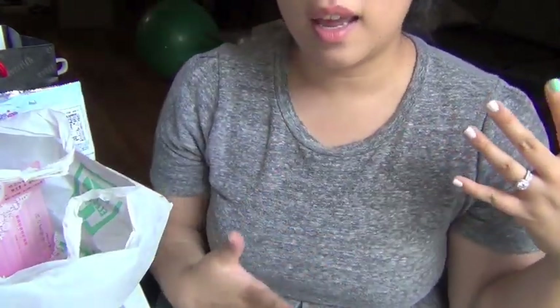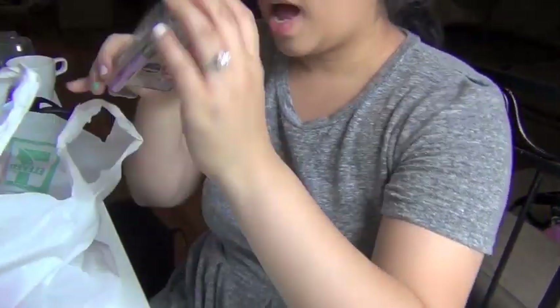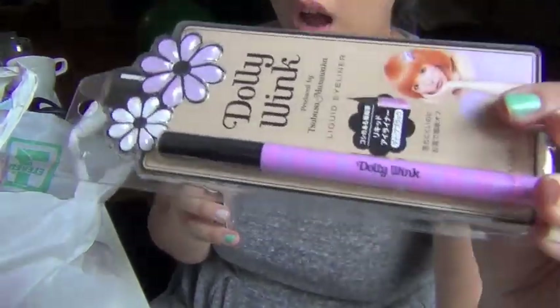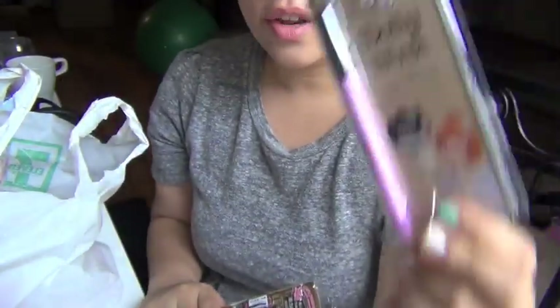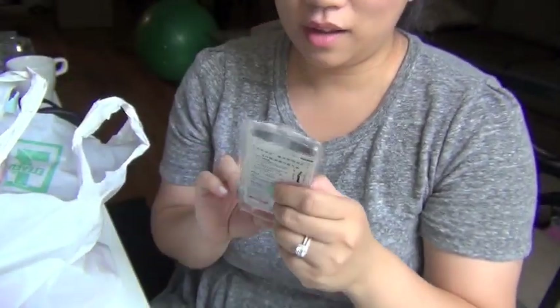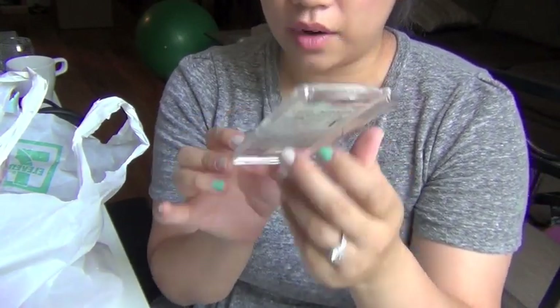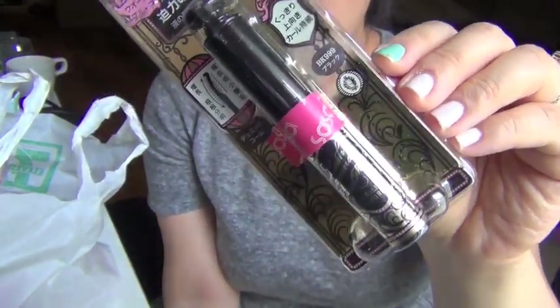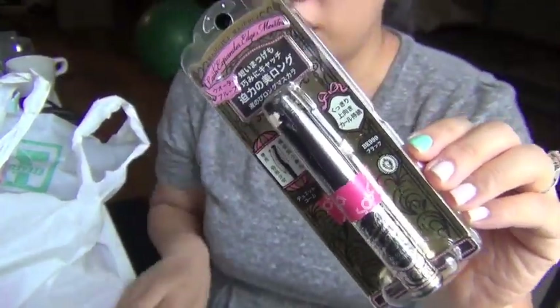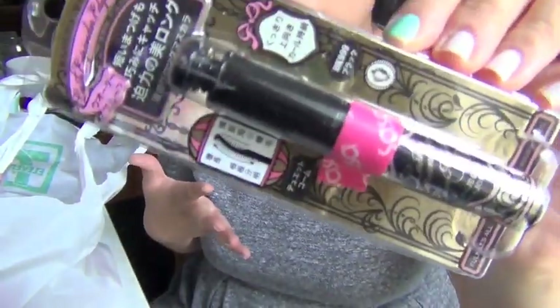And then I went to Sasa, which is like a cosmetics store — they have it on literally every single street, it's really crazy. It has drugstore, it has high end, it has a lot of stuff. I picked up a Dolly Wink eyeliner. This is a liquid liner — I use this literally every day and I have like five bajillion backups of it, so I just picked up another one just in case. I also got the Majolica Majorca Lash Expander. I love this. These are both products I usually order online, so I figured it'd probably be a little bit cheaper to just buy them in store and bring them back.